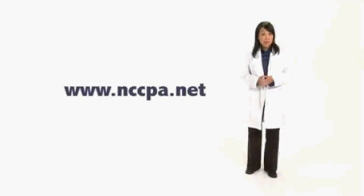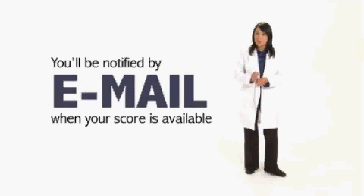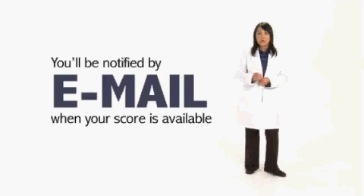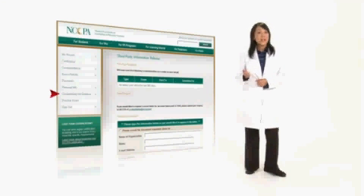Want more details about the scoring process? You can read more online at our website. You'll also access your exam results online — your score will be posted to your secure online personal record within approximately two weeks of your test date. If you want to release your scores to someone else, such as your state licensing board or an employer, while at your online record, choose the credentialing info release and submit the third party's information. Your score will be sent within 48 business hours.